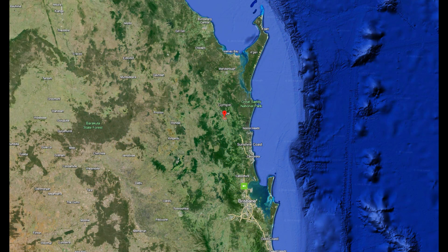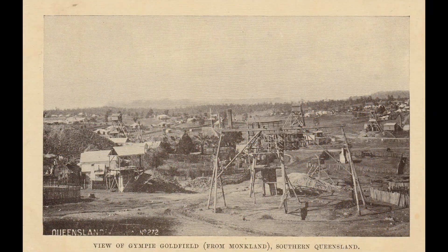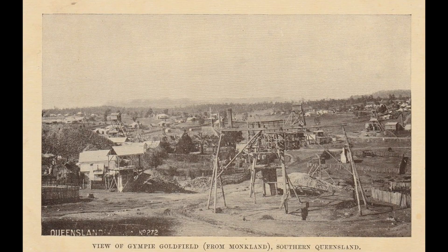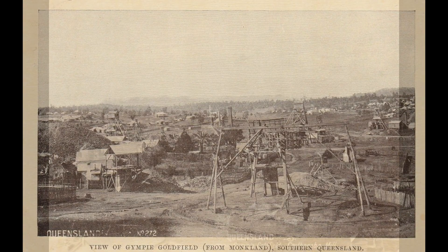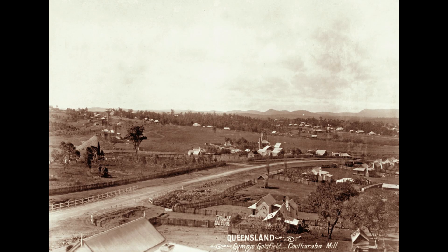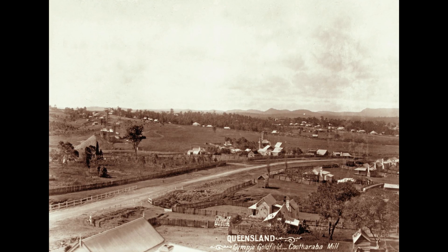Gympie is one of the closest goldfields to Brisbane. The Gympie Goldfields were discovered in 1867, and over its mining history the goldfield produced more than 3.5 million ounces of gold.